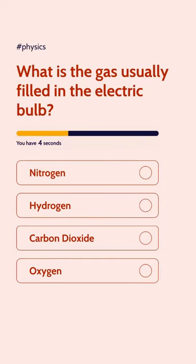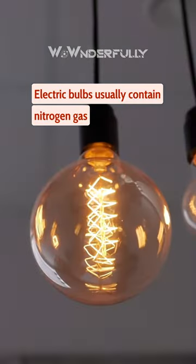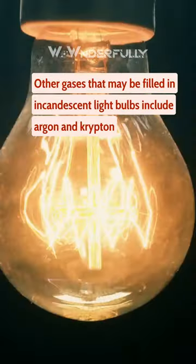What is the gas usually filled in the electric bulb? Electric bulbs usually contain nitrogen gas. Other gases that may be filled in incandescent light bulbs include argon and krypton.